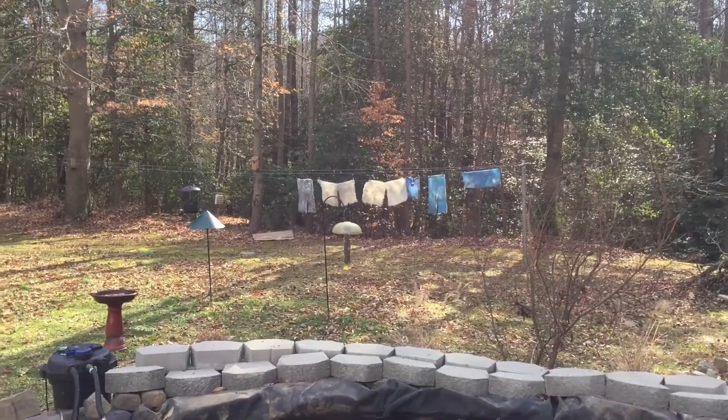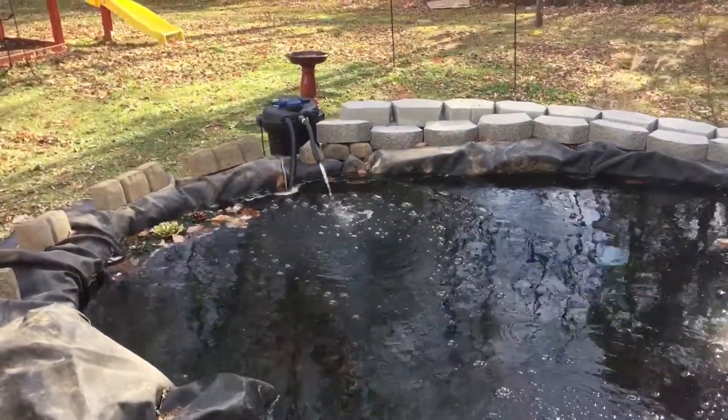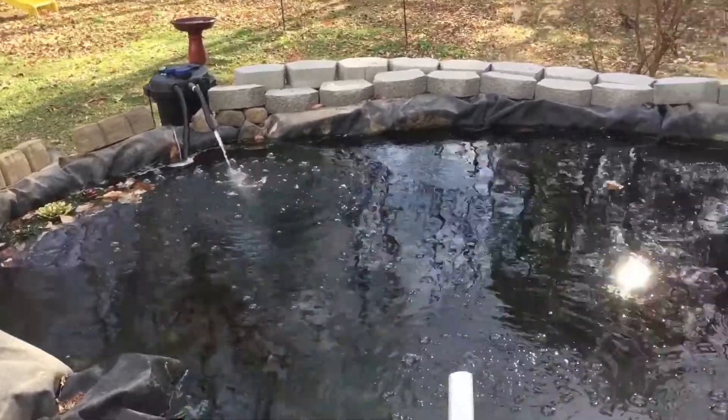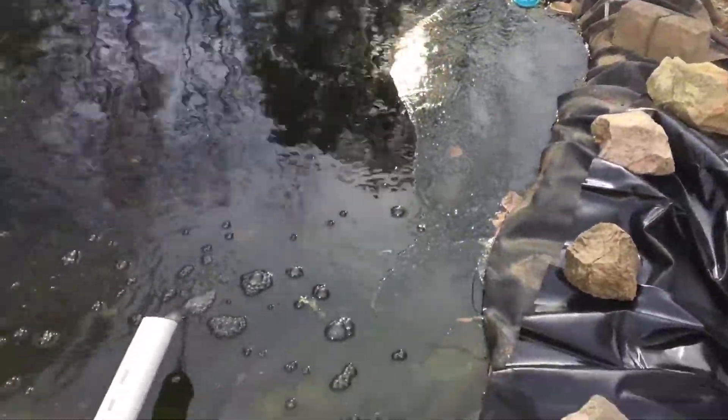Well, good afternoon, it's your old buddy Nterp 66 and I'm back out here at the pond after a very cold night. The temperatures got down last night to about 16 degrees here. You can actually see some ice on the pond.